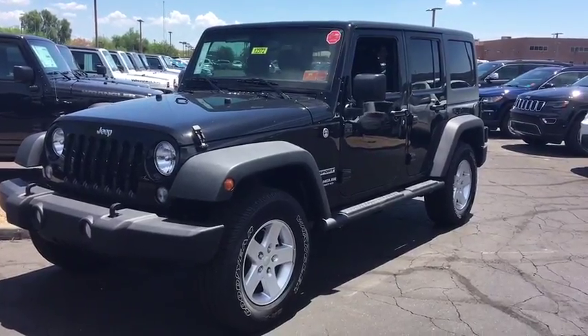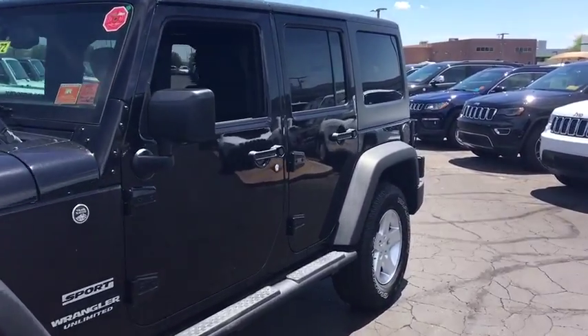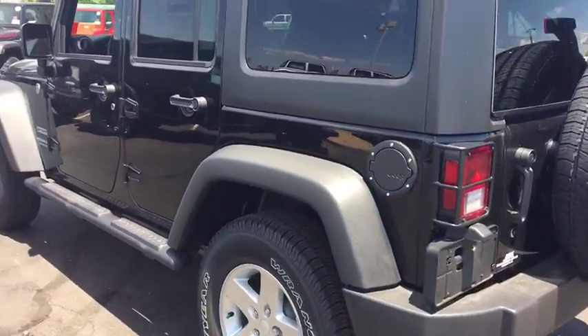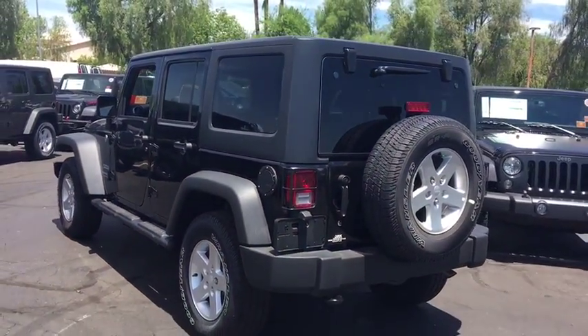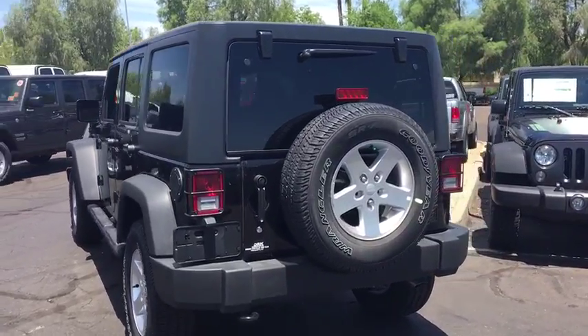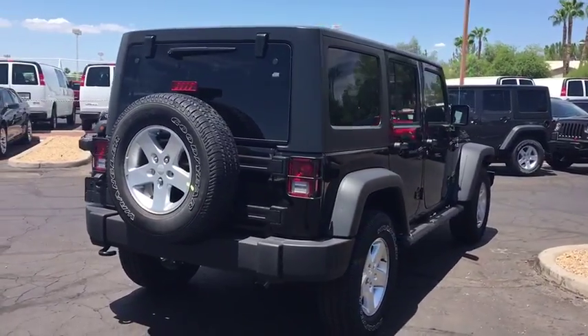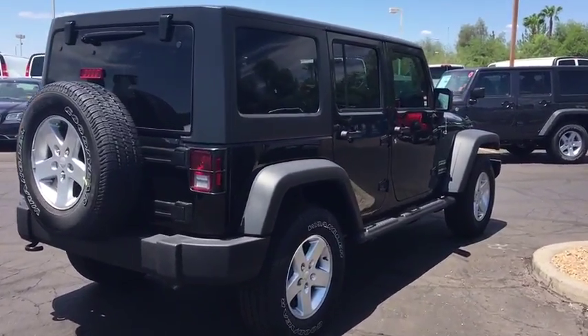The 2017 Jeep Grand Cherokee SRT. The Jeep Grand Cherokee SRT is a premium luxury SUV with engine performance that makes it the fastest in its class. The interior offers an upscale experience that is sure to leave a smile on your face. Here are some of this vehicle's great options.